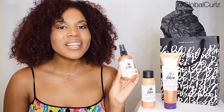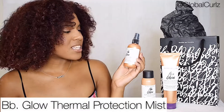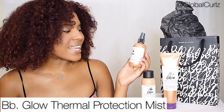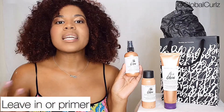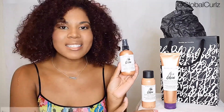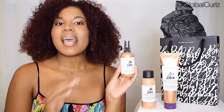Last but certainly not least, we have the BB Glow Thermal Protection Mist. This one is specifically designed to protect against heat and repairs damage for a healthy glow. I actually would use this as a naturalista as a nice leave-in, a pre-conditioner before I apply the Bond Building Styler. So this is going to be the first product we use and that you'll see me use in this tutorial.